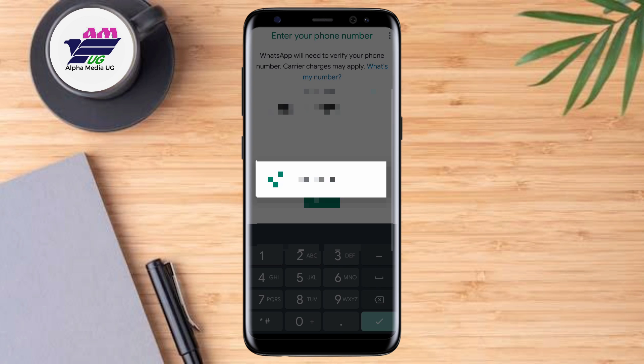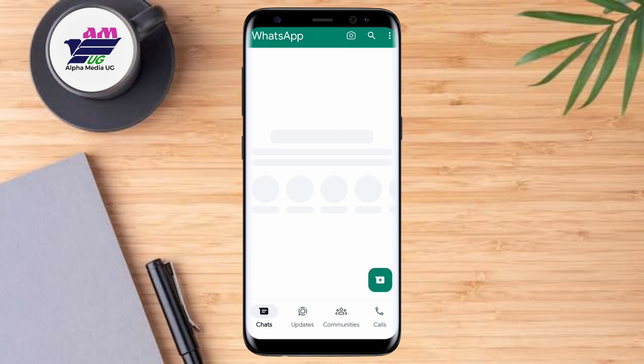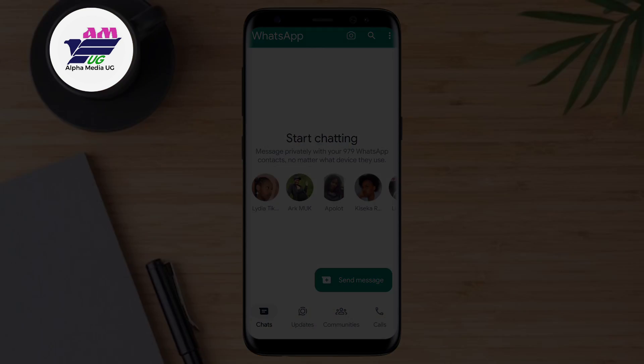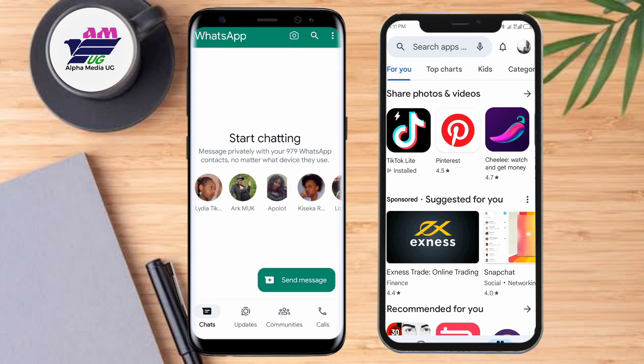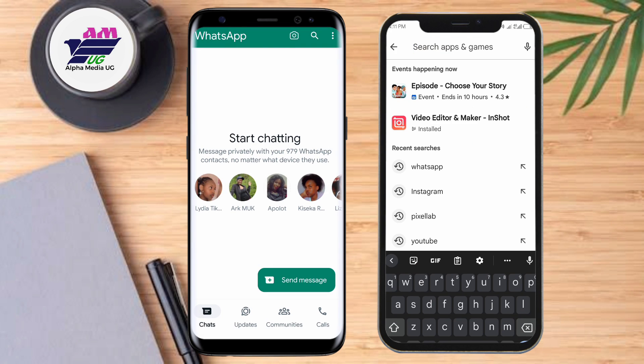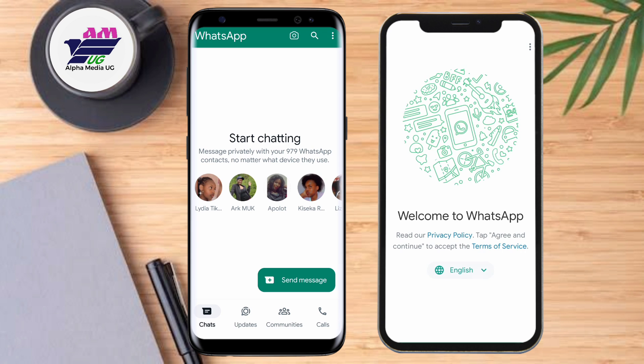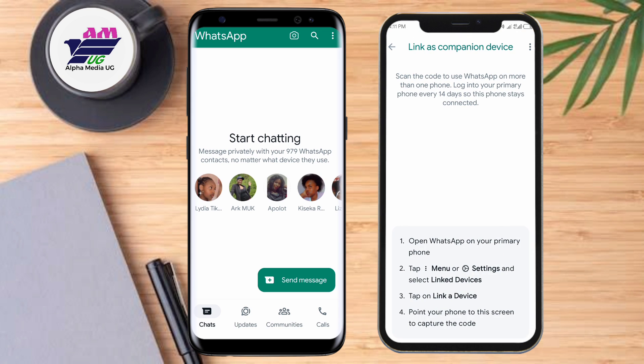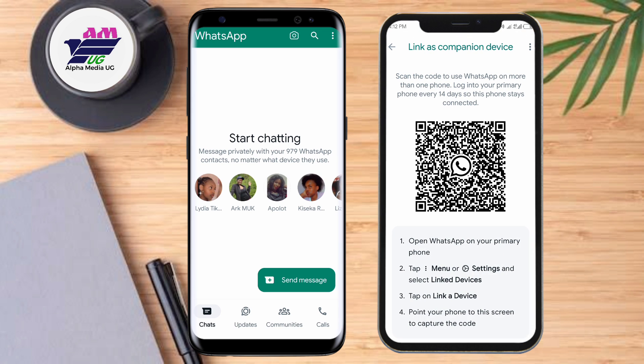After entering the phone number, go ahead and connect. Once it's successfully connected, go to your secondary device — the one through which you're experiencing the error — and make sure that you log out of that account and install another WhatsApp application from the Play Store or App Store. This time, instead of entering the phone number, click on the three dots at the top right corner and select 'Link as companion device' or 'Link as device,' and it will generate a QR code.